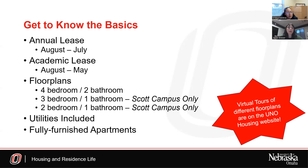We want to get you to know the basics about on-campus housing. We strive to provide a variety of housing options and want to make sure you find which one is right for you. We have different lease types here on campus. The first is an annual lease, from August to July — fall, spring, and summer. The second is an academic lease, from August to May — fall and spring only. We also have different floor plans. Our most common on both campuses is a four-bedroom, two-bathroom unit. Scott Campus also offers three-bedroom, one-bathroom and two-bedroom, one-bathroom options depending on availability.